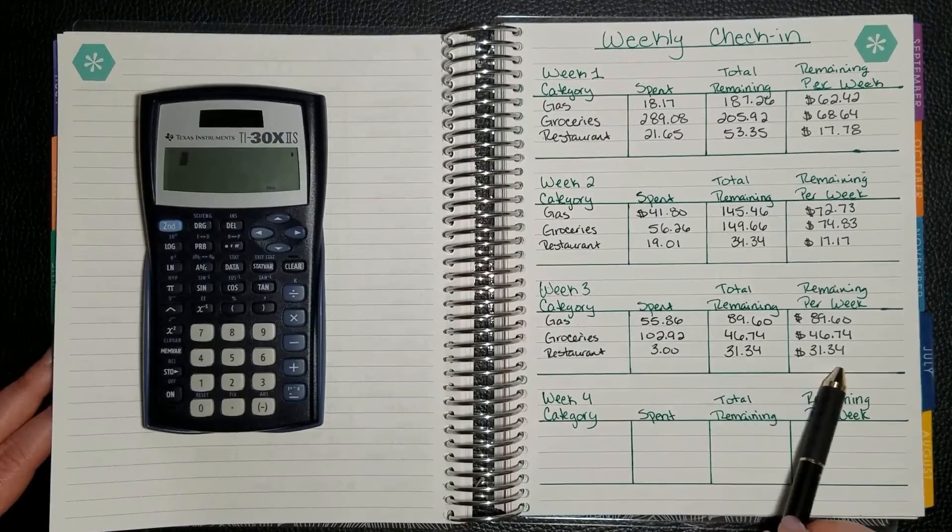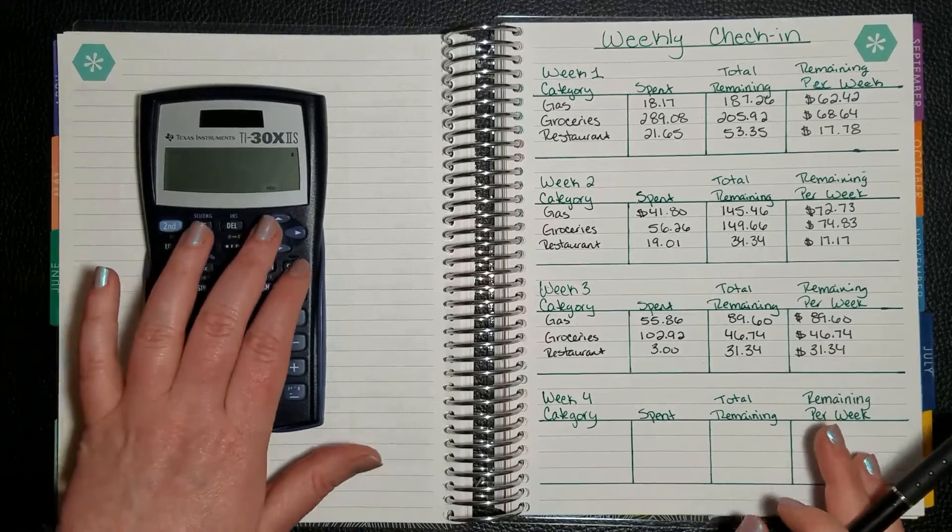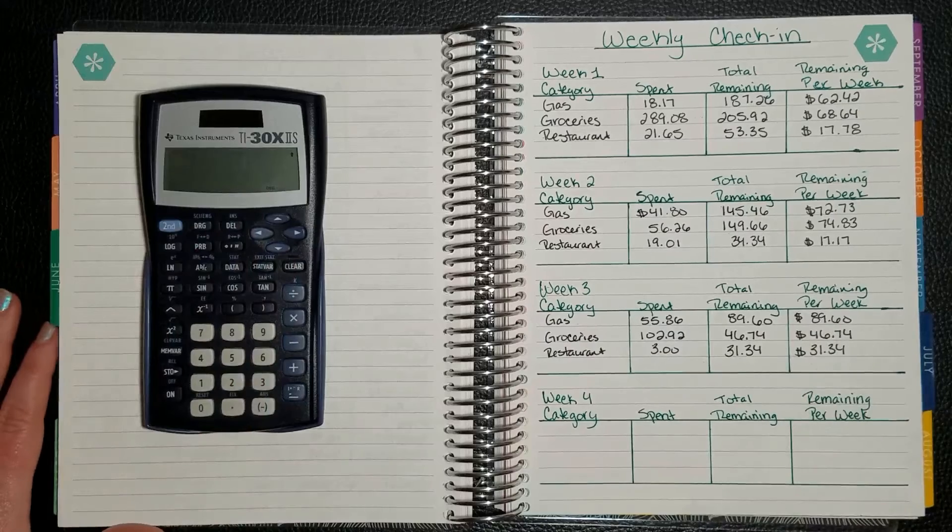And then for restaurant, I think that's good. We'll have a little nothing-too-extravagant night out on Saturday, but we'll have that.